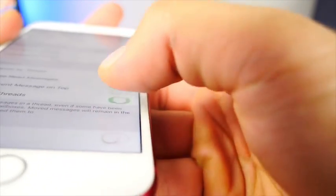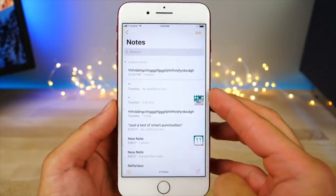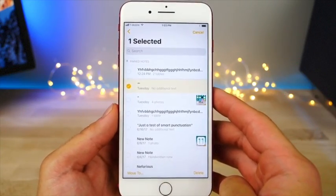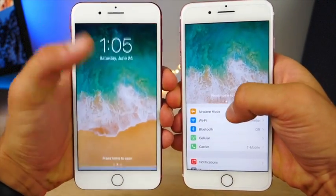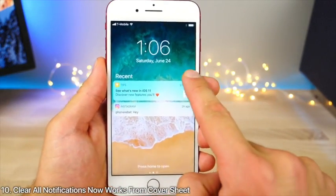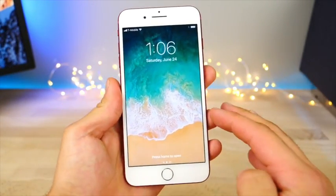There's a new two-finger tap in the UI table view — for example in Notes, tap with two fingers and you can quickly select items. When accessing the cover sheet by sliding down, there's a new animation: it starts out blurred and becomes less blurred as it reaches the bottom. On the cover sheet you can now clear all earlier notifications using the same 3D touch gesture.